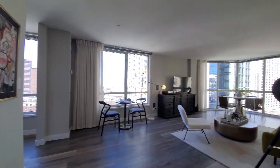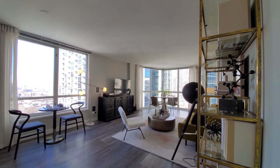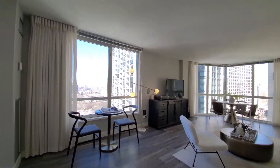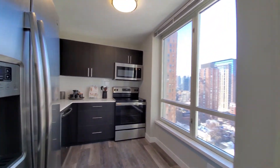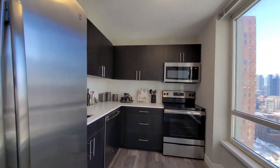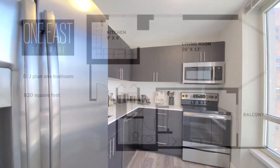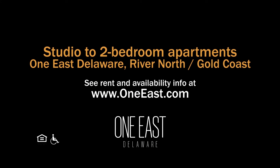One East Delaware has a completely updated suite of amenities and a terrific location. A variety of apartments that are more spacious than what you're going to find in newer construction in the neighborhood. Definitely put One East Delaware on your must-see list. Head to One East Delaware's website to see more floor plans and near real-time rent and availability info.